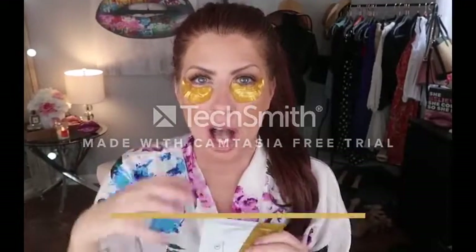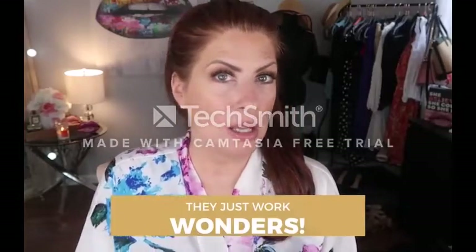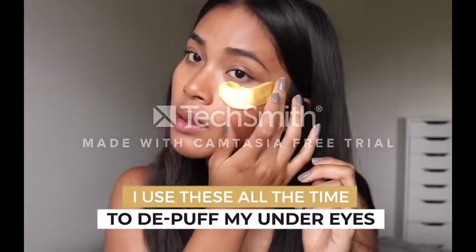They are made with high-quality collagen and other natural components. The masks work by hydrating and nourishing your skin, which helps to lessen the appearance of fine lines, wrinkles, and puffiness.